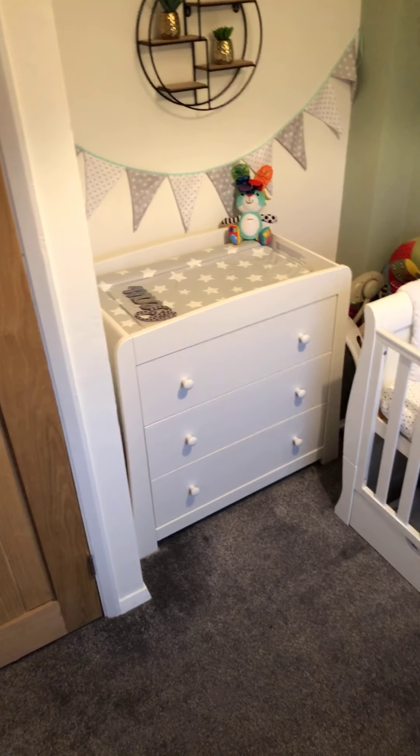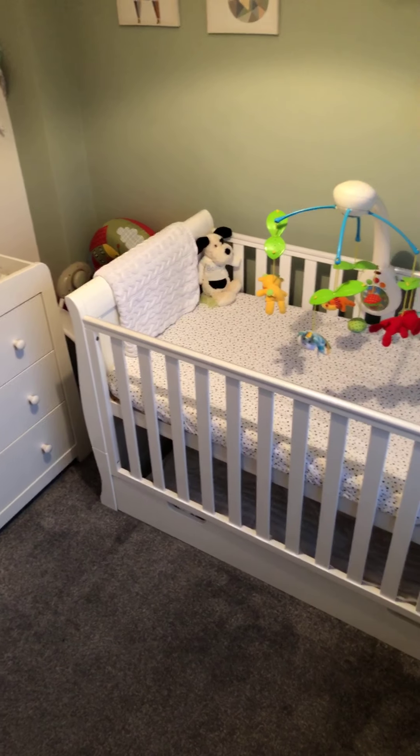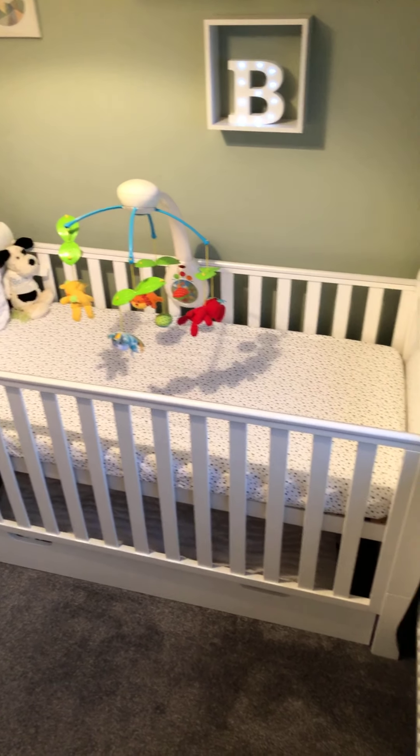Finally, we have bedroom four, which is a good-sized single bedroom that is currently being used as a nursery.